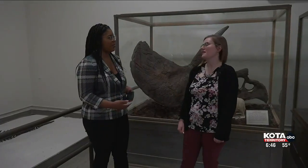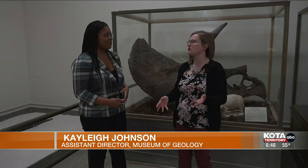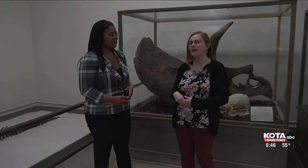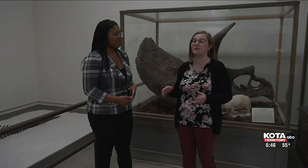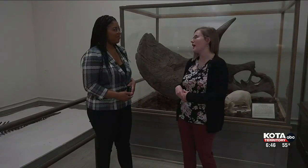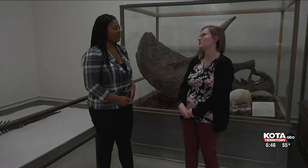100 years — how does that feel? It feels amazing. We're really happy that we've made this huge hurdle in our history. It's been 100 years since we've been open to the public, and it's actually been about 137 years since we've been open as an actual museum. We started in 1885 as a study collection for South Dakota School of Mines.